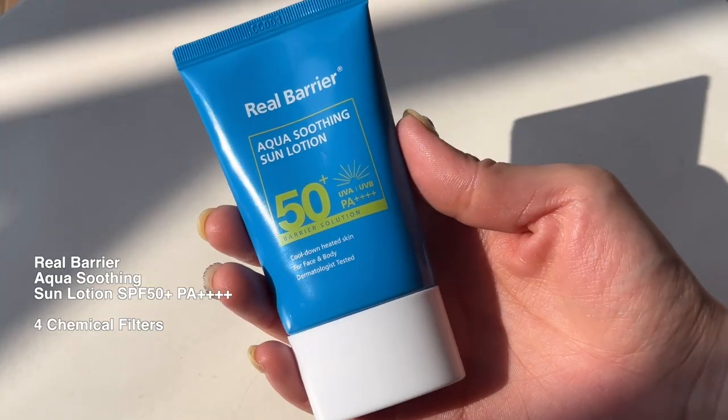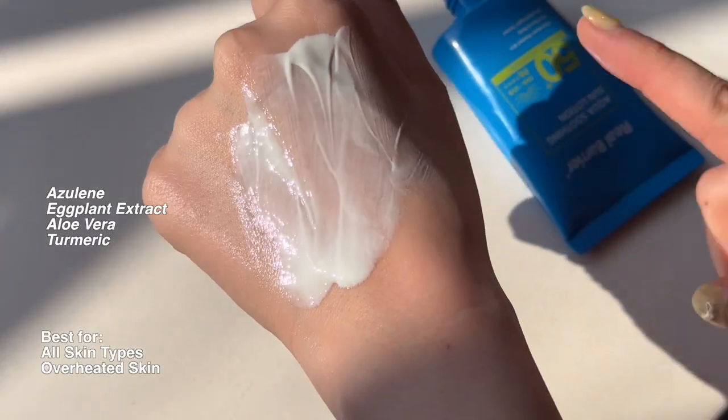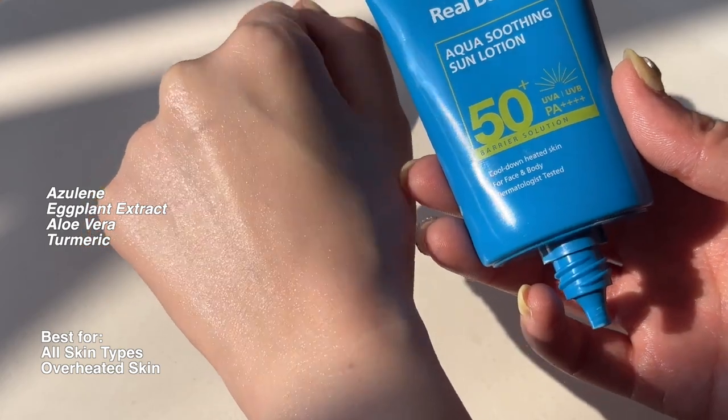The next sunscreen that's great for oily combination skin is the Real Barrier Aqua Soothing Sun Lotion. This just came out from Real Barrier and it's a chemical sunscreen. The great thing about it is that it's cooling and hydrating with a slightly dewy texture. It has Azulene, and another unique thing is that it contains ingredients like broccoli extract, turmeric, and eggplant — which you don't really see in skincare. It's like a recipe! It's really good for your skin, really cooling, and there's no white cast. This is one of my favorite sunscreens.